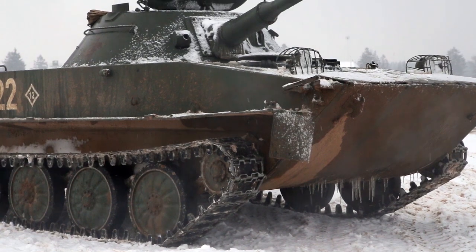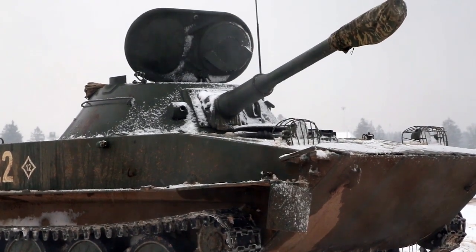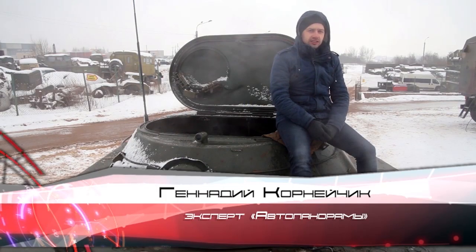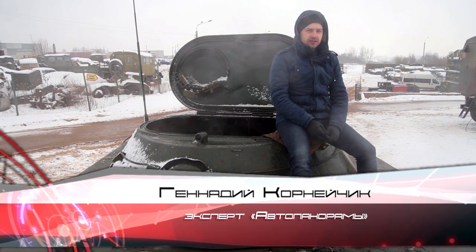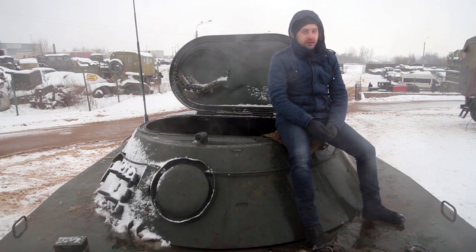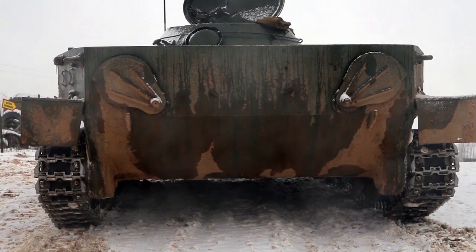This tank was taken into service in 1951, with a total of 3,039 units released. Most of them, of course, are now in museums. Today in our segment we have a tank with the abbreviation PT, which stands for floating tank. This means the tank can cross rivers and open water.